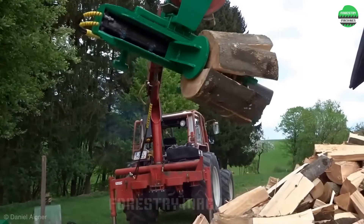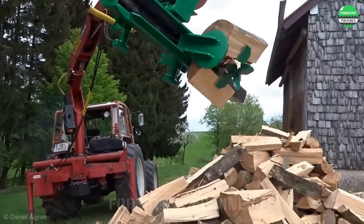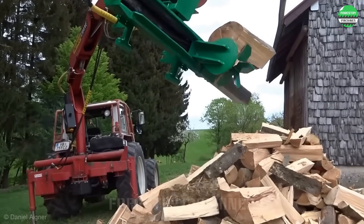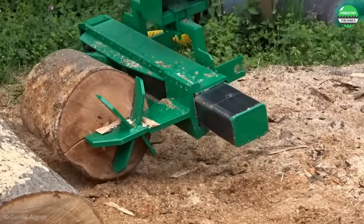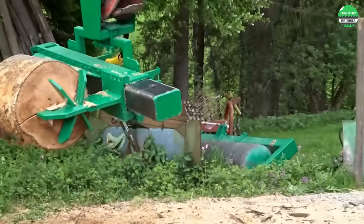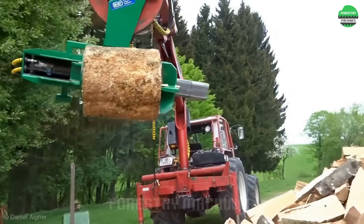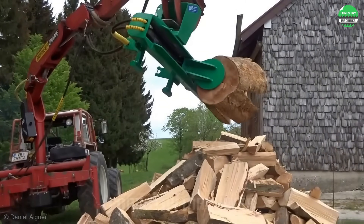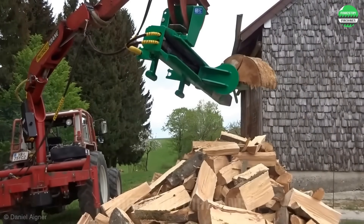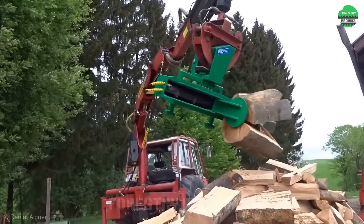Here is the wood splitting method of this integrated wood splitter. The log is lifted up high, then split and dropped directly onto the wood pile — a rather interesting method. In no time at all, a whole pile of firewood has been split. This device is definitely worth trying, everyone.